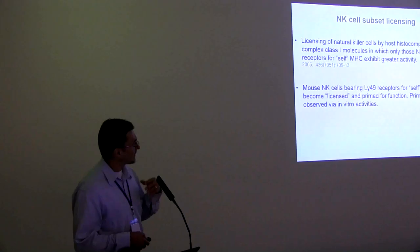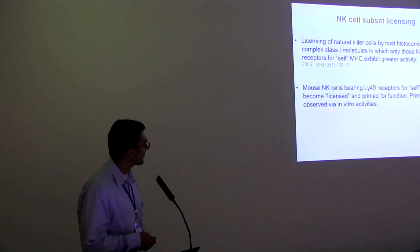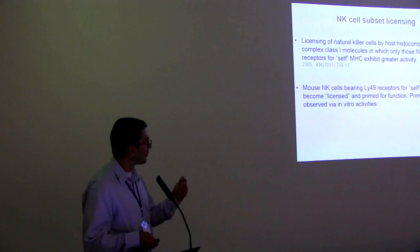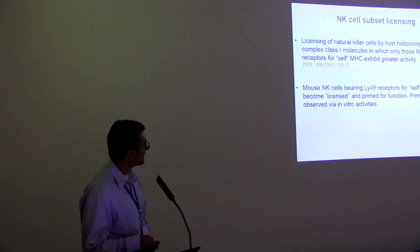We were interested in what we would call licensing. We know there are NK cell subsets — what do they do? Can we discern their function? Most people have looked at whole NK cell populations. We're looking at NK cells in the mouse using different MHC receptor binding proteins — in this case LY49 — that see self and therefore become licensed. Licensing is a concept analogous to T cell education in the thymus. Work by Wayne Yokoyama published in Nature suggests that NK cells that see the appropriate MHC can become activated more quickly. Primarily this has been shown in vitro; we're now looking at it in vivo.